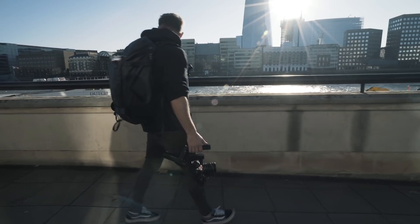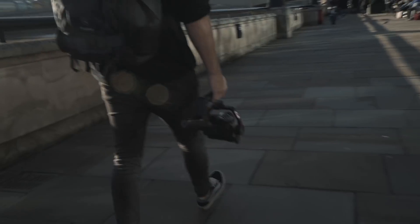Obviously you want it to be light. If you're running about all day long you don't want to be breaking your bicep just walking around with a gimbal. This thing is actually under a kilo, so that's pretty handy.